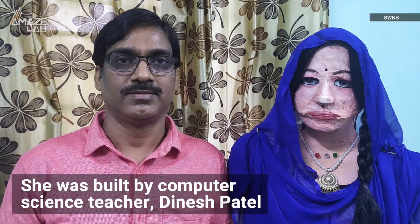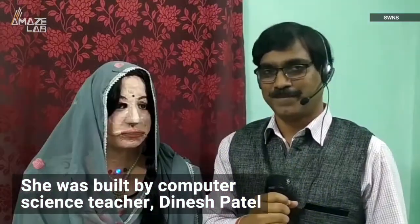She was built by computer science teacher Dinesh Patel, and in addition to being able to answer general questions — 'What is special today?' 'Today is 8 March, that is International Women's Day. I want to congratulate all women on this occasion.'